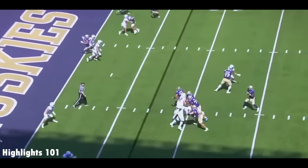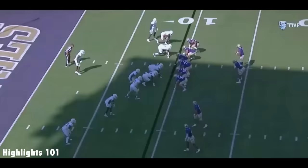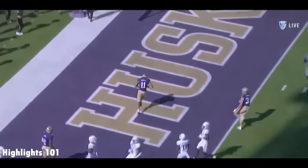Penix bobbles the snap, regains control into the end zone! Touchdown, Jalen McMillan! Second and goal — Penix on the roll, pulls up. Caught — McMillan! Touchdown!